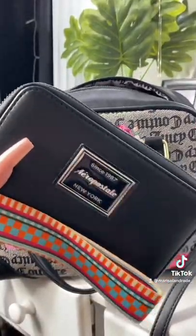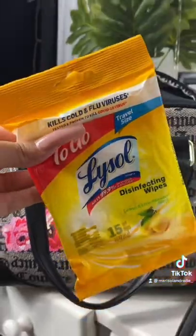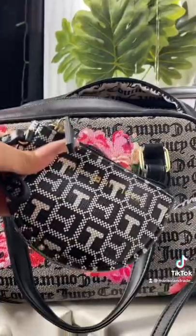First things first, my wallet — I'm keeping the same one just because it's black and it matches, so it'll go right in there. Lysol wipes. I'm also going to put my portable charger in there. My little bag for my coins.